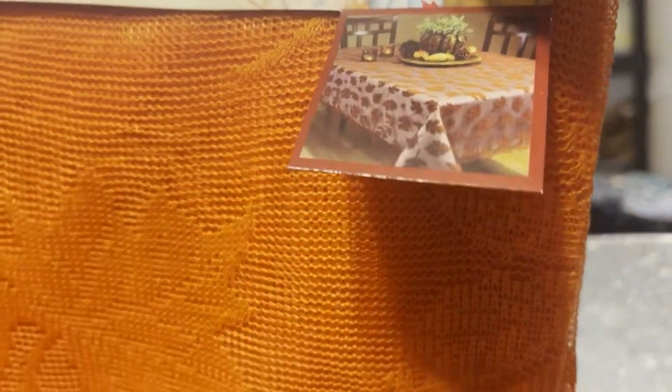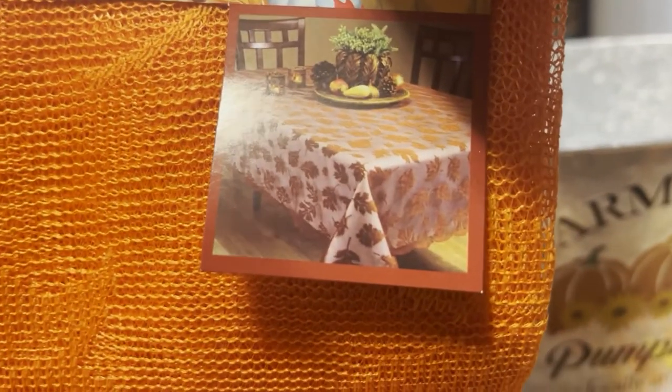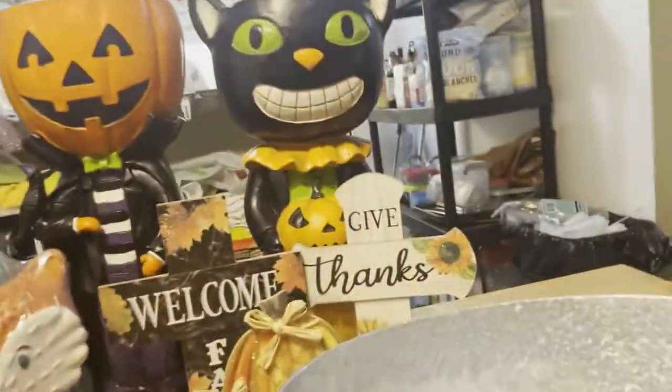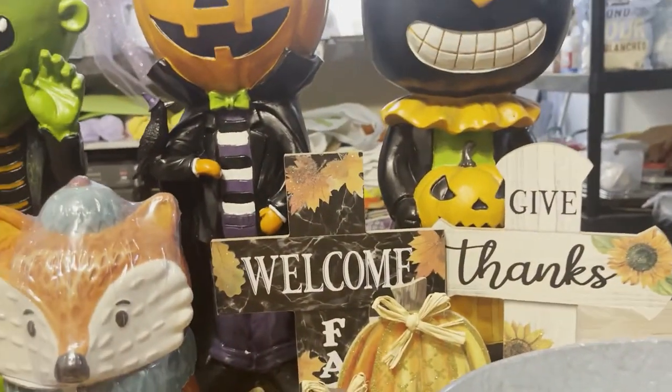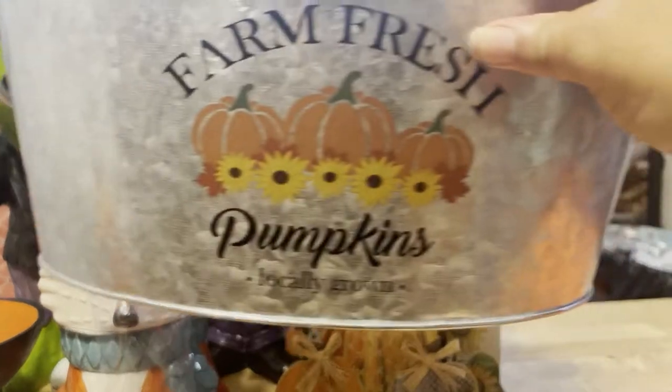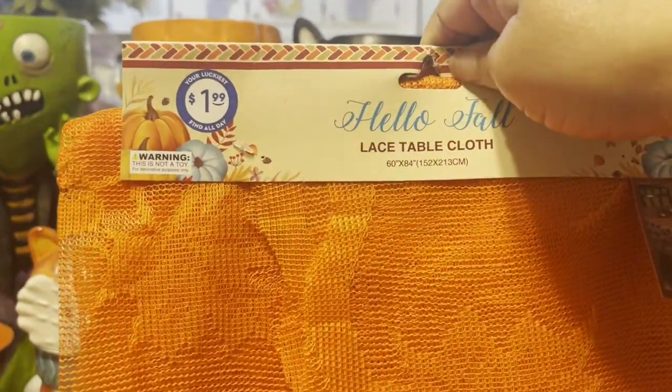So you put a tablecloth and then you put this lace one over. I just thought that was so pretty — you can see the leaves right there. And it's a pretty nice size, really cute and very festive. And not just orange. Especially here in Southern California, we don't get the festive colors, so we gotta choose orange. This tablecloth was for $1.99 and the runner was 99 cents, so for $2.99 total.